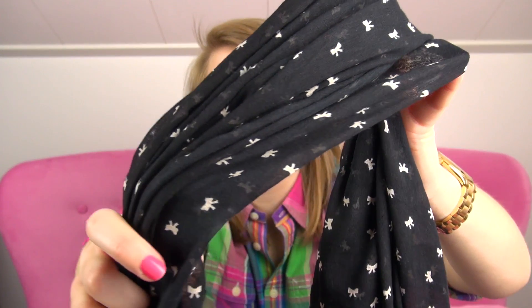The bows are all over it — I just thought that was adorable. And also, once again, kind of Kate Spade-inspired. I thought this one was really cute. I don't have a lot of scarves, but for some reason I really like scarves. Very excited about this one.